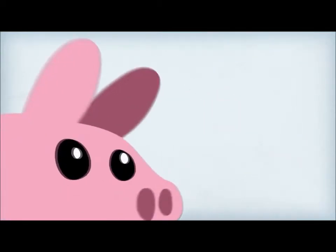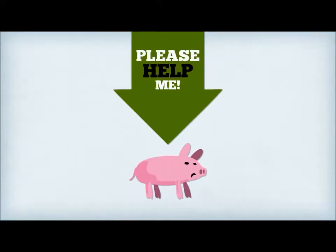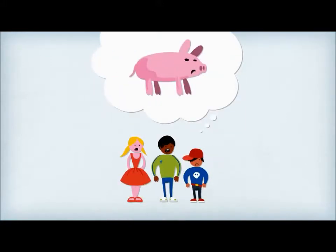And if that doesn't sound bad enough, male piglets could be castrated without anaesthetic. Pigs desperately need our help, and you can make a huge difference to their quality of living.